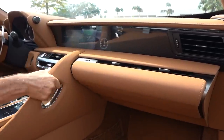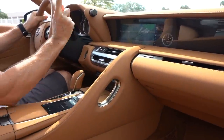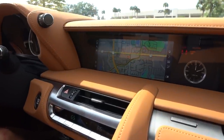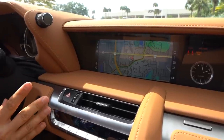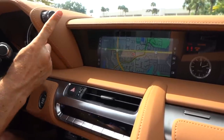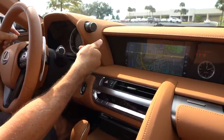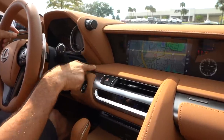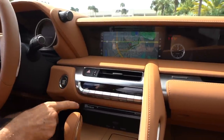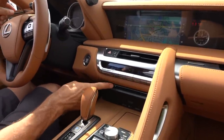In the center you have a 10.3-inch infotainment system screen with your analog Lexus clock — gives it a nice classy look. Is it a touchscreen? No. You do have to use the Lexus trackpad, and that's probably the one Zonk in this vehicle. You have a twist knob to go through your different drive modes: Eco, Comfort, Normal, Sport, Sport Plus, and Custom. Look at the leather everywhere — this toasted caramel color is beautiful. You have dual climate control, easy to get to, your start-stop button, and even a CD player.